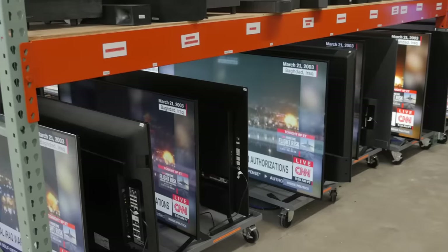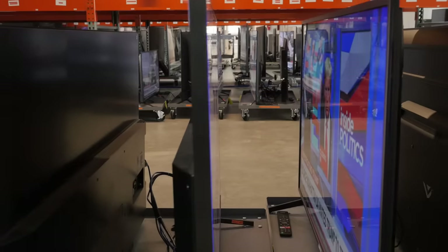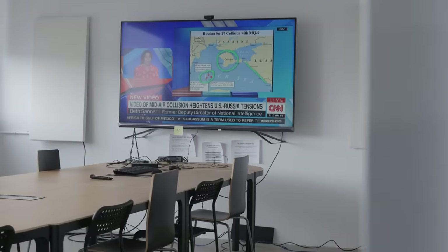Hi, I'm Abbey from Ratings.com. For those new to The Loop, we're running 100 TV models for an average of 18 hours a day to simulate 10 years of usage in just two years. We're testing the reliability of TVs by running them to the limit. At this point, we're four months into our two-year test, clocking in about a year's worth of usage.